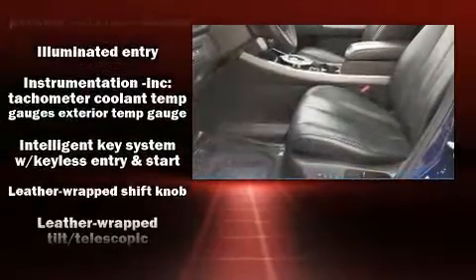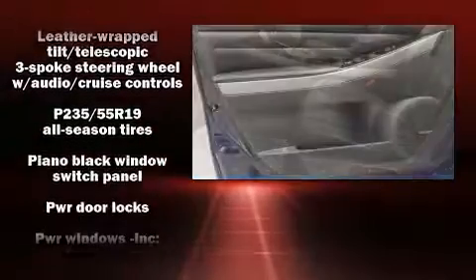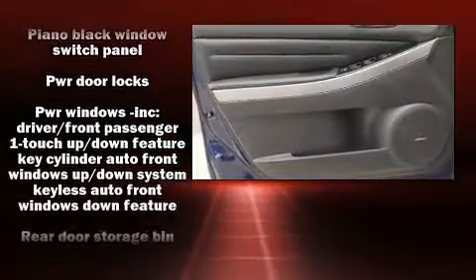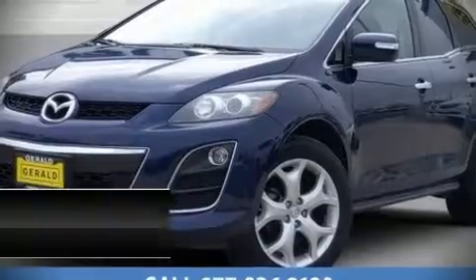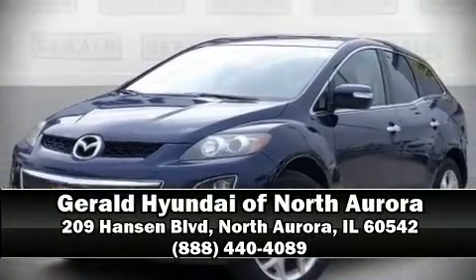Sophisticated all-wheel drive technology maintains a firm grip on the road. It also arrives with a Carfax history report, providing you peace of mind with detailed information. Stop by our dealership or give us a call for more information.